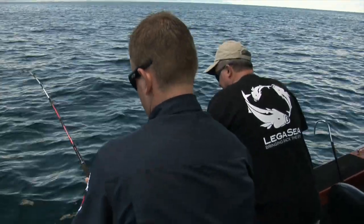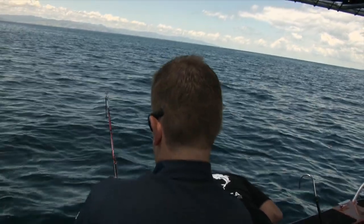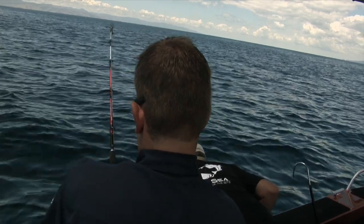The fish was tiring and Richard was charged with landing it. It is a fact that a lot of good fish are lost beside the boat. It's important to work as a team and not panic or rush to land the fish.